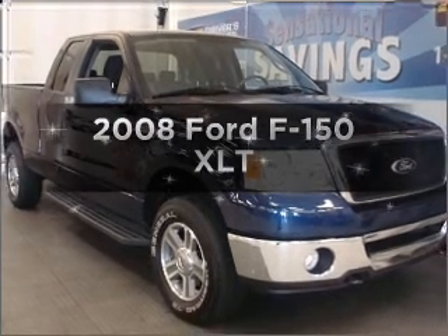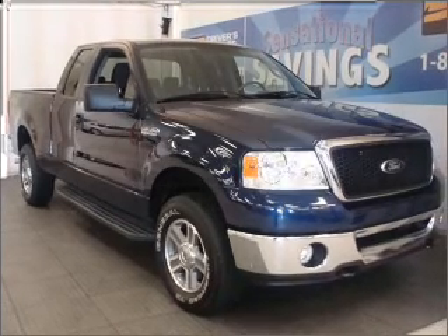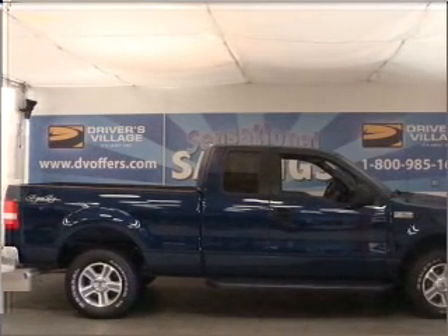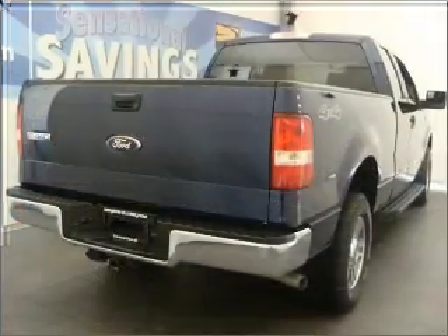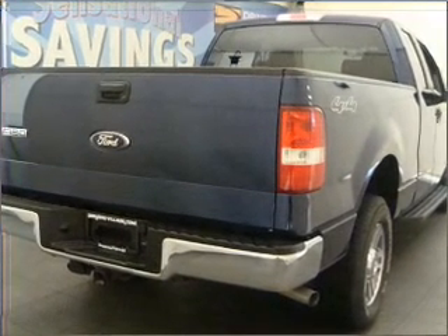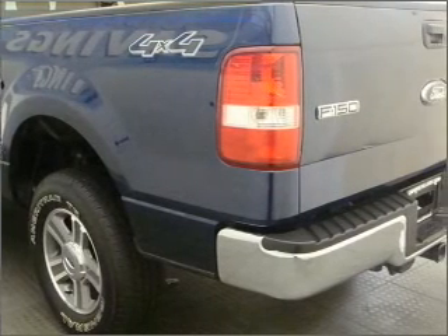Imagine yourself in this 2008 Ford F-150 — the set of wheels you've been looking for. With a powerful 8-cylinder engine connected to a smooth-shifting automatic transmission, the anti-lock braking system will help deliver you safely to your destination.